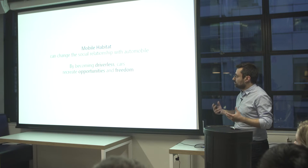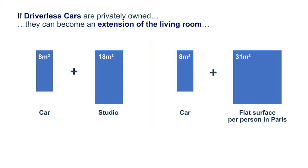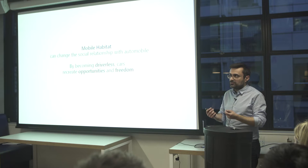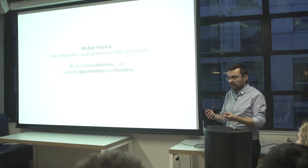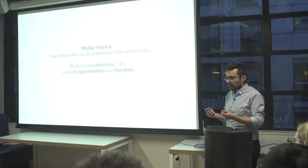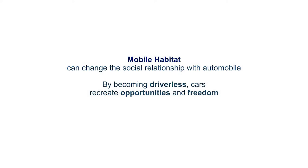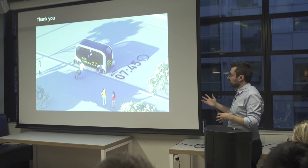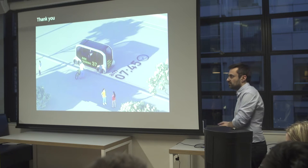Mobile habitat, to me, is a way to change the social relationship with the automobile. Today, the automobile is becoming a constraint. Governments deal with it as if it were a threat because of pollution and taxes. So by becoming driverless, cars create opportunities and freedom because they create value and build a relationship with the city. To finish, I'll show you how Toyota is approaching this concept of mobile habitat.